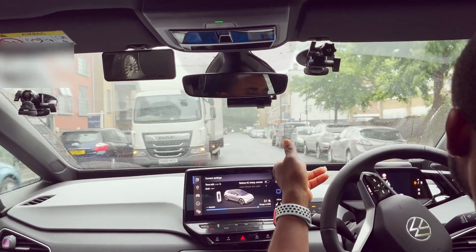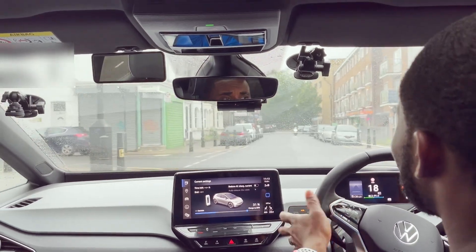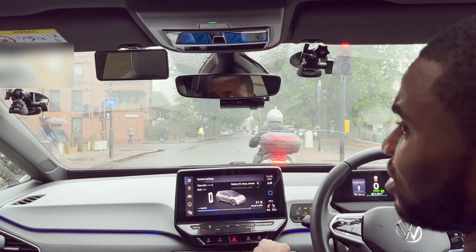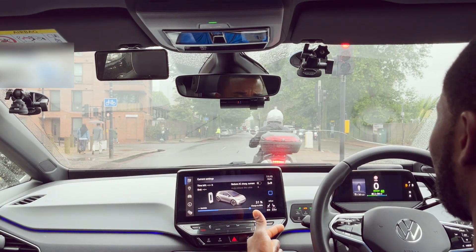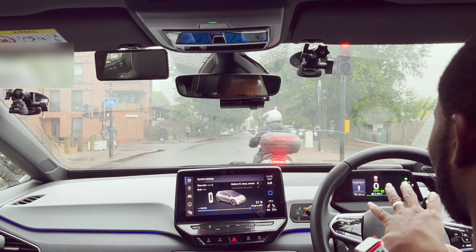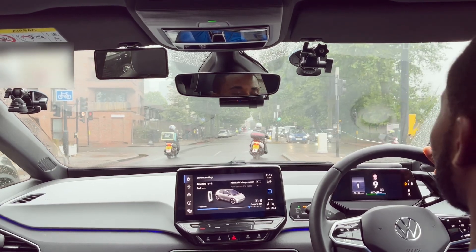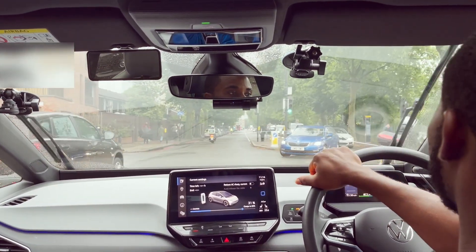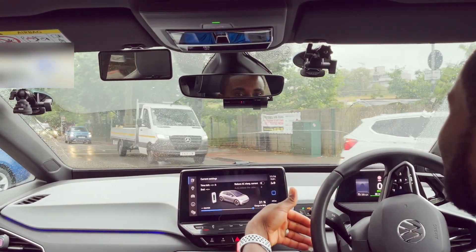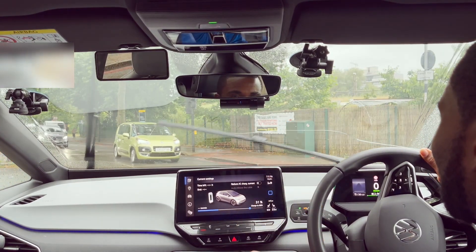The problem is actually something to do with the car's settings — specifically your driving mode. The driving mode affects the control of the heating because the car has been programmed to keep energy usage down when you're in that particular driving mode, and that restricts the heating from getting warm. So if you like to drive in eco mode to save energy, this is the reason why your heating is not getting warm in your ID.3.